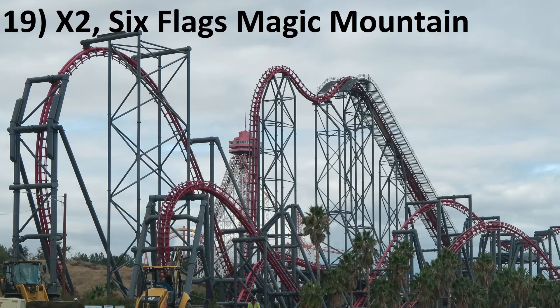Number 19: X2 at Six Flags Magic Mountain. Whoever thought up the fourth dimension coaster is a mad genius. This ride is definitely bouncy, but I'm willing to look past that simply because of how ludicrous this ride is. All those flips are why X2 is the second most intense coaster in the world.